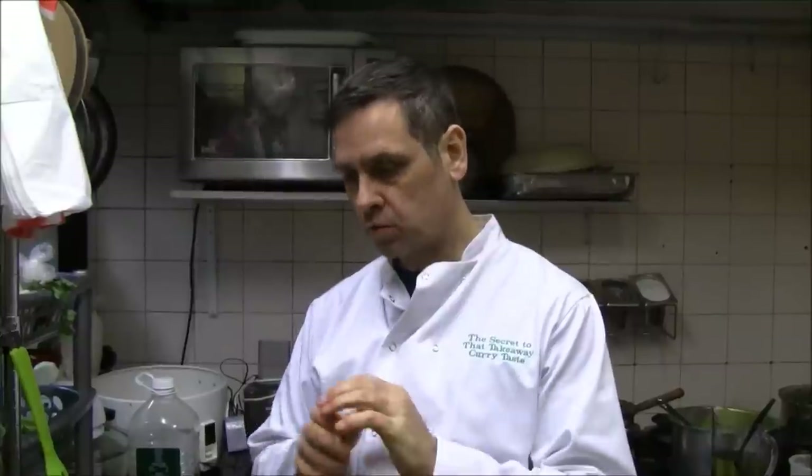Stay tuned to this channel for more interesting videos, and particularly posts about our new book which will feature recipes using all these ingredients in the near future. So stay tuned.